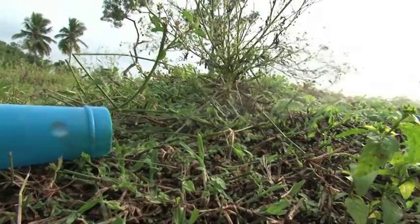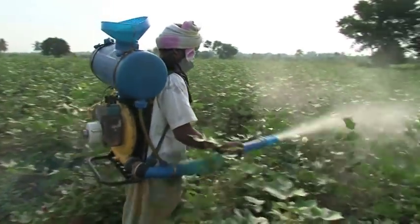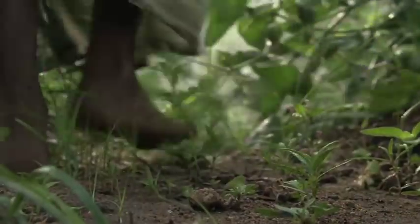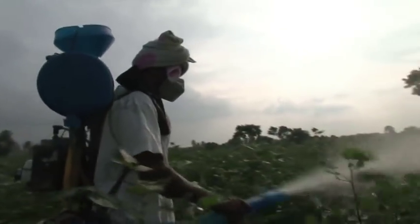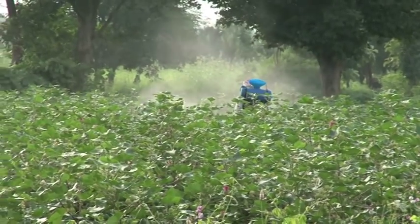Pesticide use is another area in which BCI is improving practice. Too many farmers overuse or apply pesticides incorrectly with insufficient precautions, negatively affecting themselves and the environment. While what you're seeing here is a simulation to illustrate common practice, if this farmer were using real pesticides, BCI would require protective clothing.